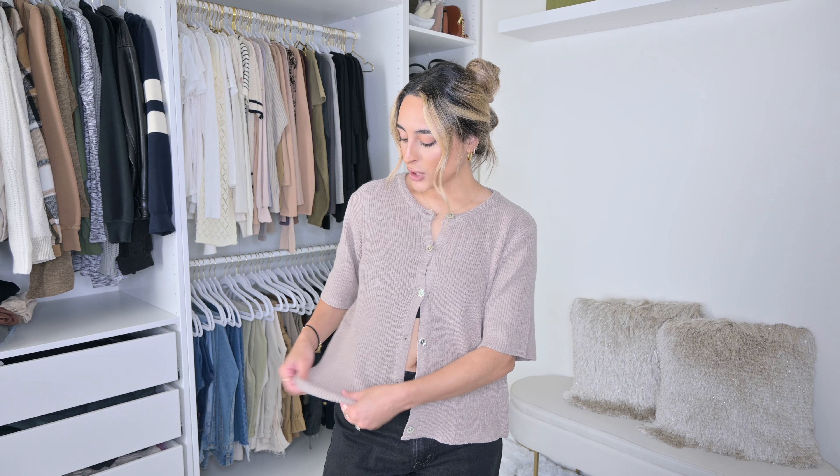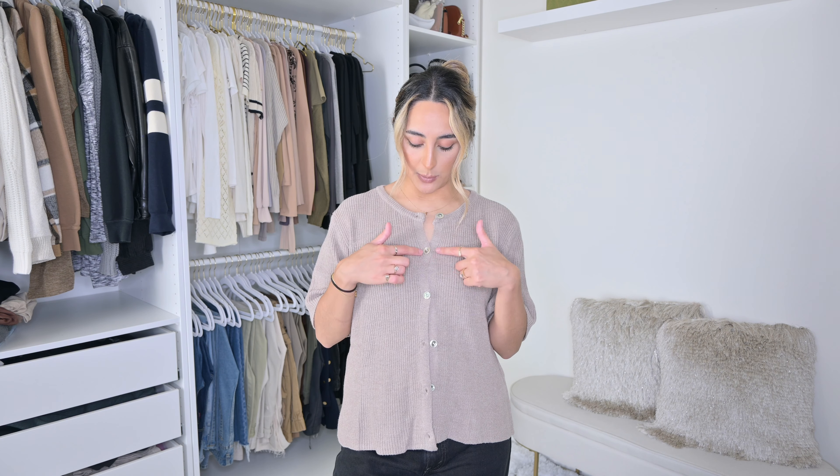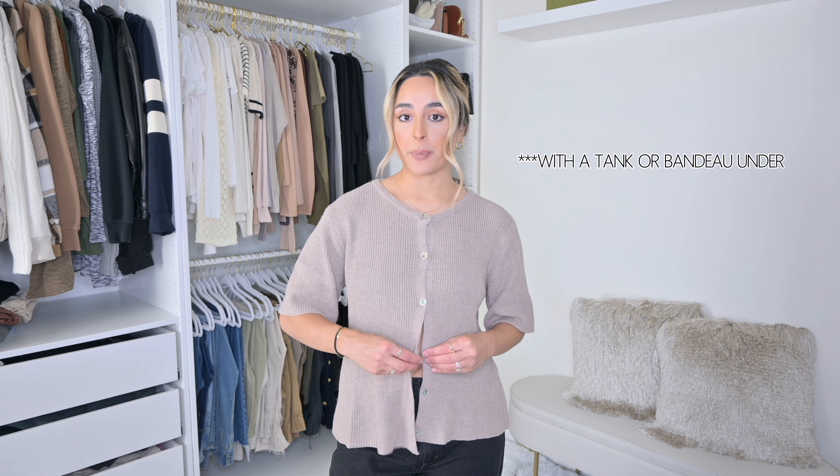The first thing is this short sleeve button-down cardigan. I know you've probably seen these floating around TikTok, and honestly it's just like the comfiest cardigan ever. It's this stretchy knit sweater material, it's the perfect thickness. You can wear it with just these two buttons, or just the top button done. I think leaving it open looks really good with baggy jeans, but you can also button it all the way up and tuck it into some trousers.